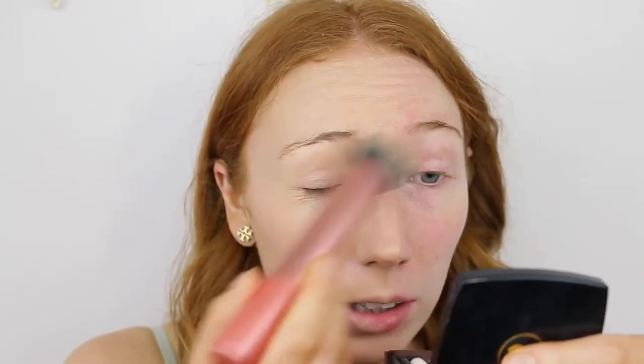It is picking up on my dry patches — under my top lip, on my chin, and the side of my nose — because I'm currently using a lot of acne-fighting products which dry out parts of my skin. But everywhere else it looks really pretty and I would happily go out with my skin looking like this. I'm going to build up a bit more on the blemish areas.